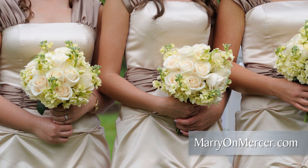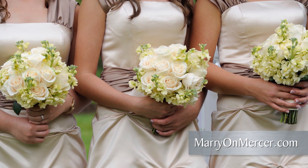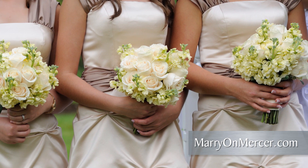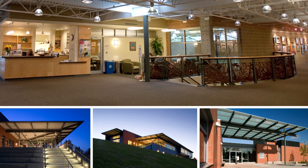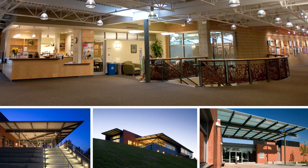A popular venue chosen by brides and their families, the Mercer Island Community and Event Center is the perfect place to celebrate weddings and receptions of all sizes and themes. The center's modern architecture and open floor plan welcomes guests and provides a beautiful and affordable venue for everyone.